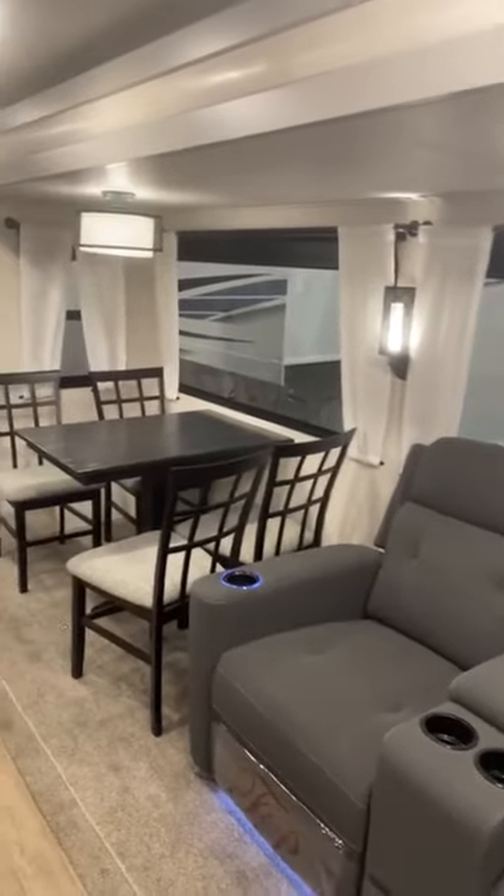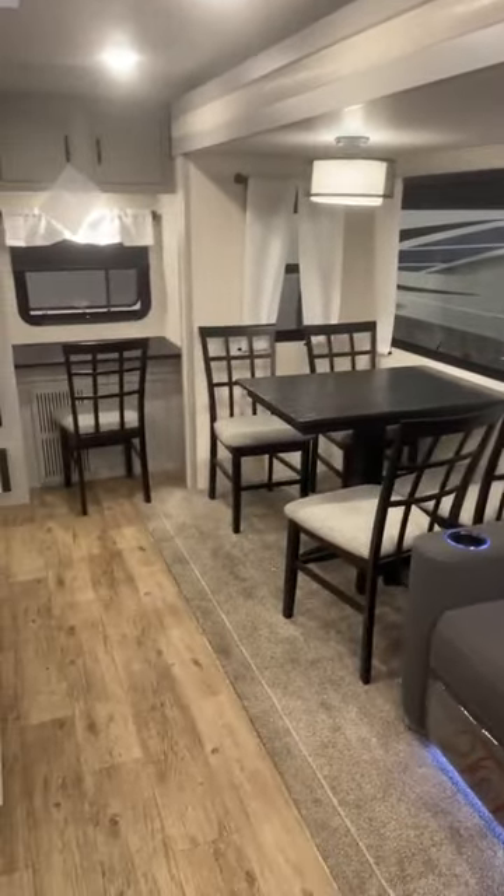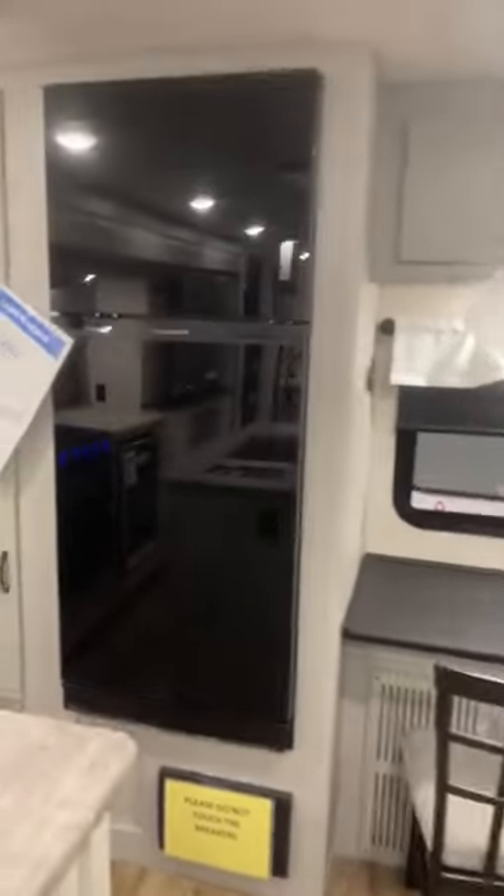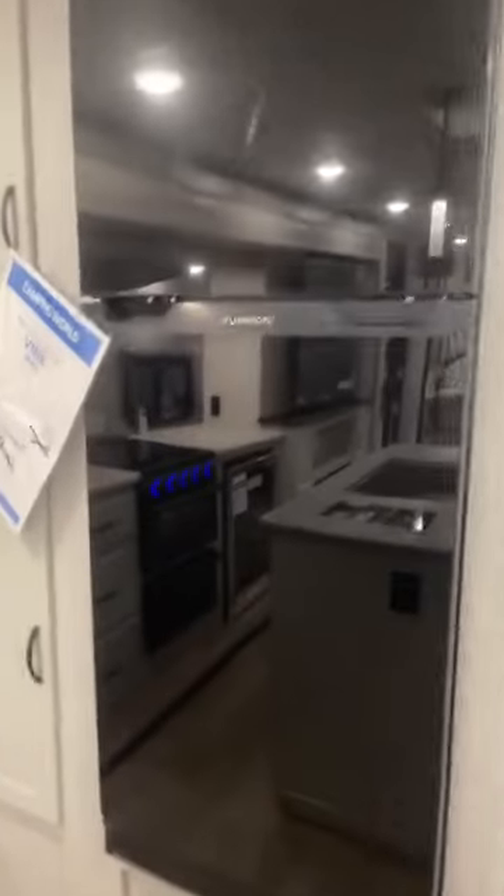You have huge big windows with pull-down room-darkening shades. You have your dinette, table and chairs, recliners, and a little desk area in the back with another chair and a nice little window. You have an all-electric 12-volt refrigerator and some nice big storage in the back here — always nice to have.